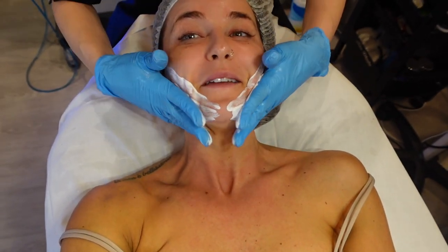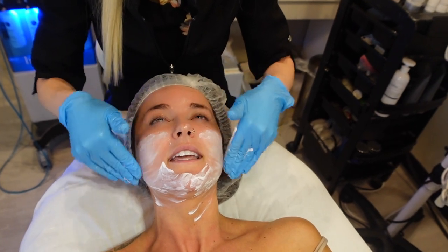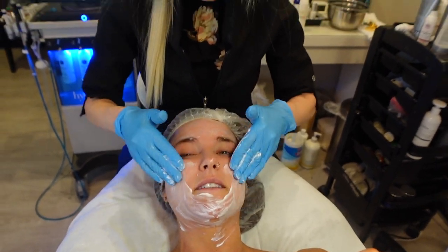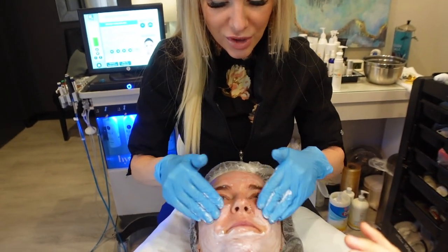Alright you guys, numbing cream. This helps. Seriously, it's like I was telling Ethan last night, it's kind of like spicy when you get it. The moxie doesn't hurt. It just feels like heat, prickly heat.